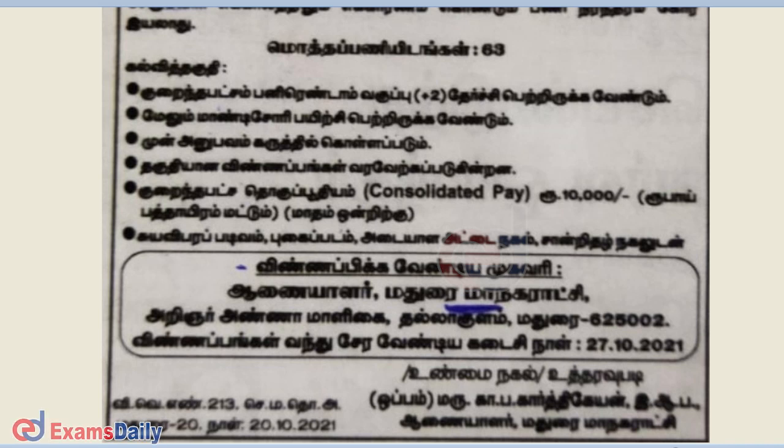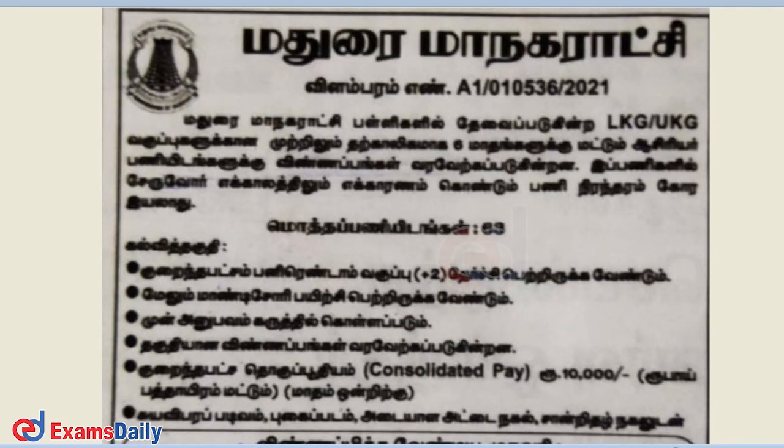You will be able to send it to Xerox, or you can also post it to the given address. For the last date, you will be able to send it to Xerox.